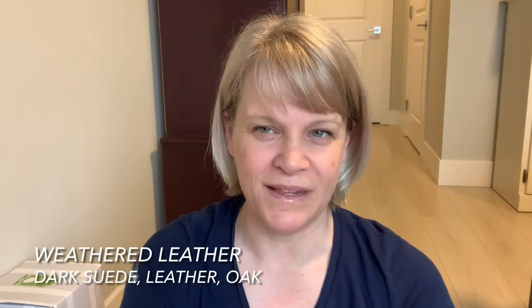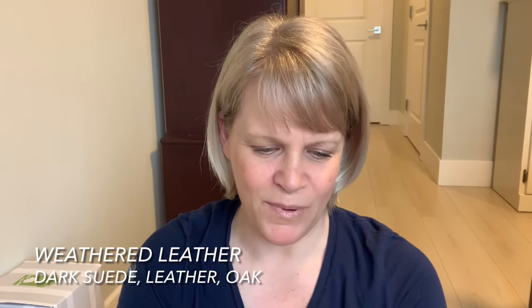Weathered Leather is not a favorite scent of mine but my former neighbor ordered it. I'll smell it — it's kind of light, kind of a light pour anyway.